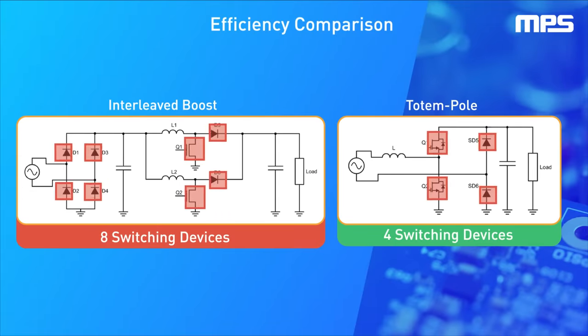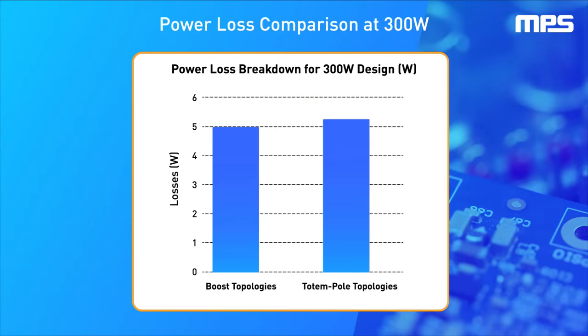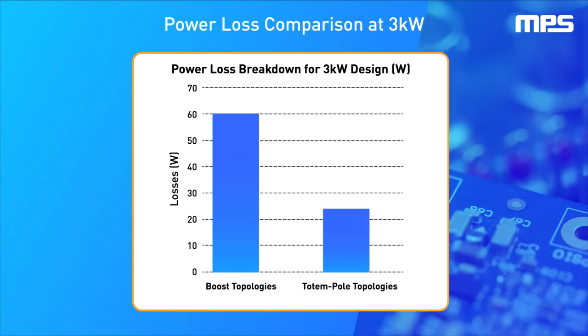Boost PFC has double the amount of switches compared to totem pole topology. This is because boost topology requires a rectifier bridge, which causes large conduction losses. At medium and low power, this doesn't present too much of an issue due to the low current levels flowing through the diodes. However, at high power, such as 3 kW, these conduction losses rise significantly, making boost PFC topology less efficient than totem pole.